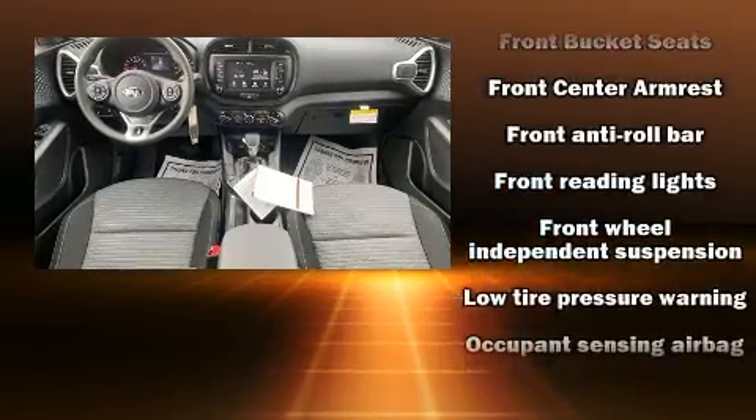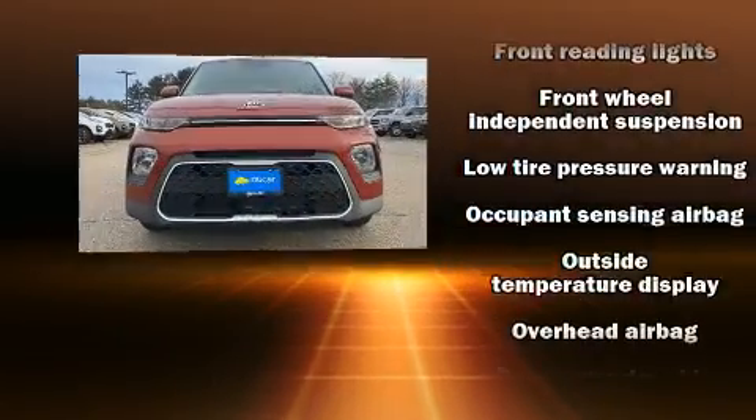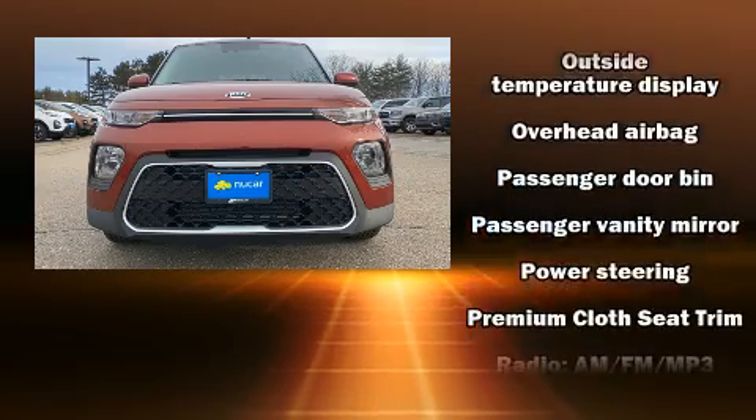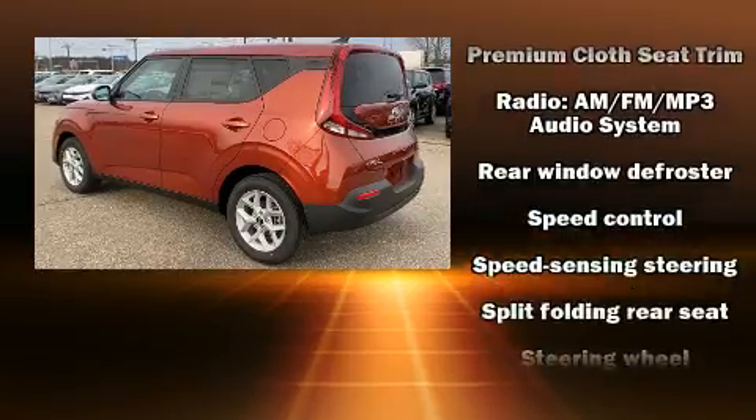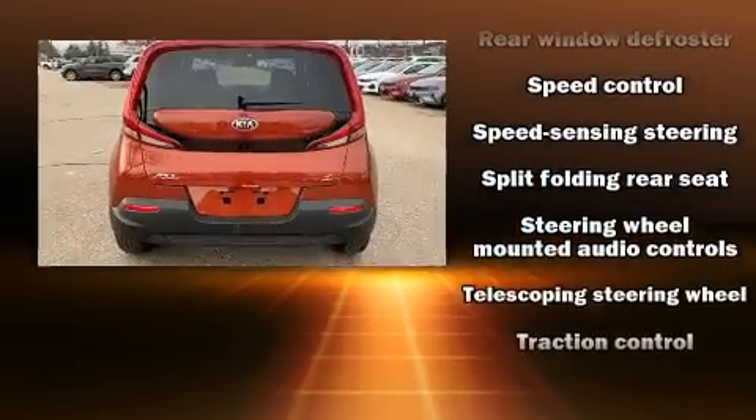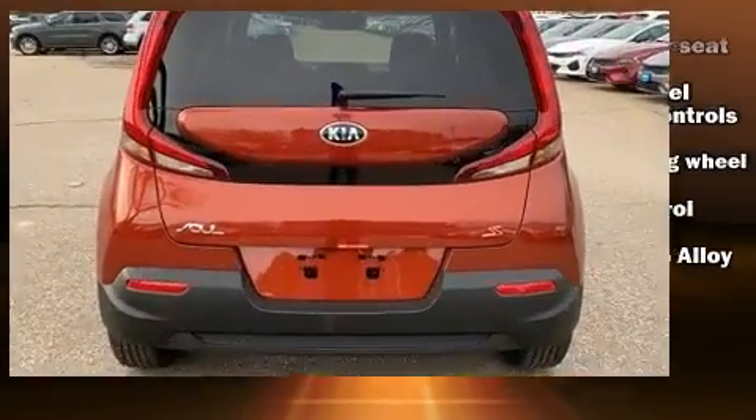Kia also prioritized safety and security by including dual front impact airbags with occupant-sensing airbag, front and side impact airbags, traction control, brake assist, and four-wheel disc brakes with ABS.